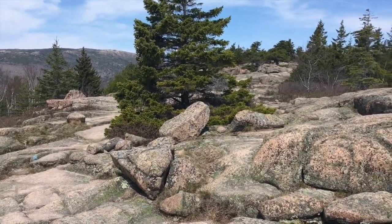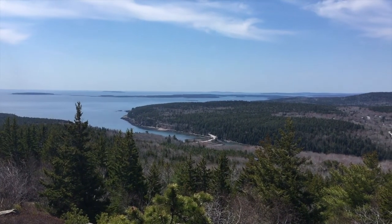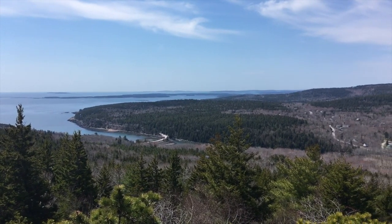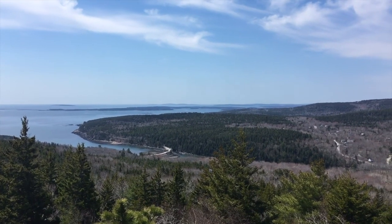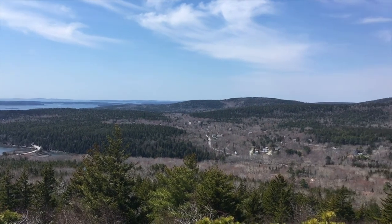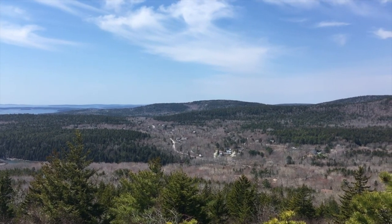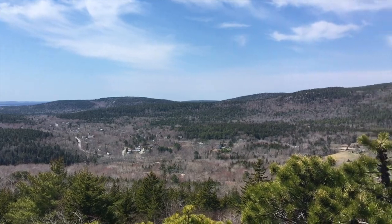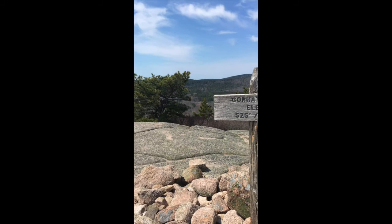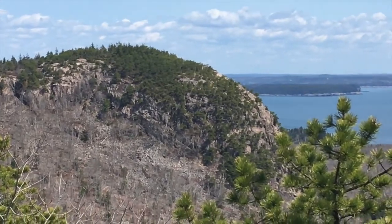I'm still hunting for the trailhead marker. Nice view facing west — you can see the park loop road down there, which goes to Seal Harbor and then down to Northeast and Southwest Harbors. I'm not sure what that hill over there is — that might be Day Mountain. We'll find out soon; that might be the next one we're climbing. And over there is the Beehive that I was on top of last week.